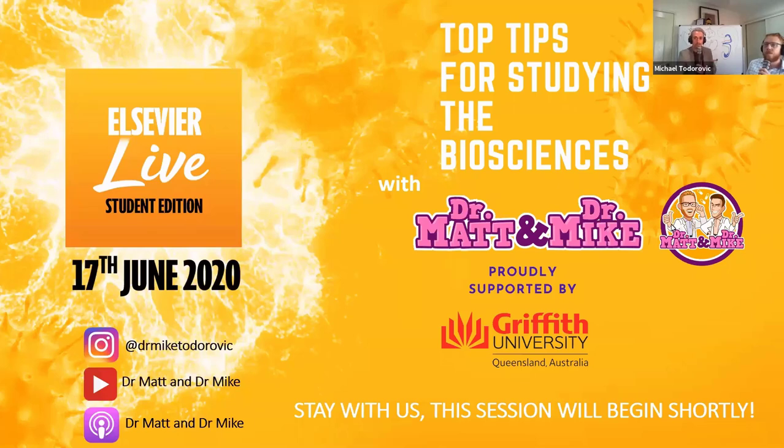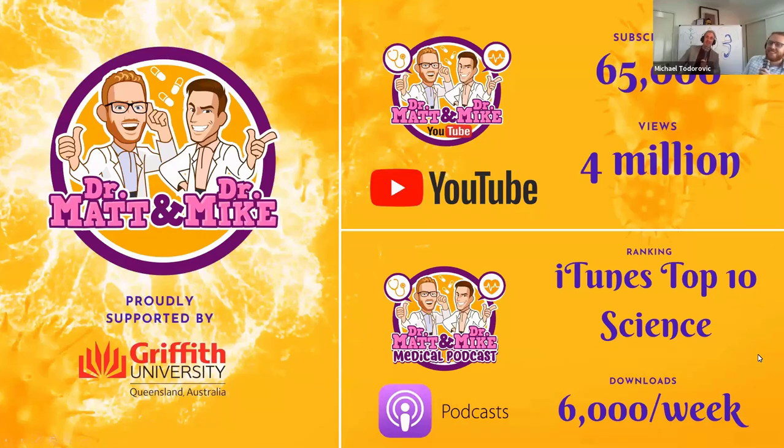First, a little bit of shameless promotion. Dr. Matt and I have a number of social media platforms where we present material on how to study anatomy and physiology, pathophysiology, and pharmacology, but also the content of these courses. Feel free to subscribe to our YouTube channel, Dr. Matt and Dr. Mike's Medical YouTube — over 65,000 subscribers, over 4 million views, and 250 videos. We also have a podcast called Dr. Matt and Dr. Mike's Medical Podcast, ranked in the top 10 science podcasts with over 6,000 downloads a week. They're all free resources.